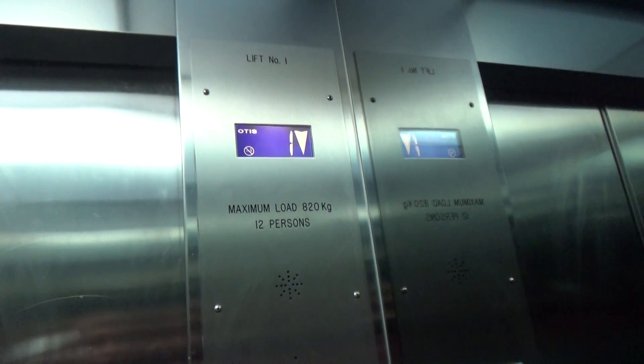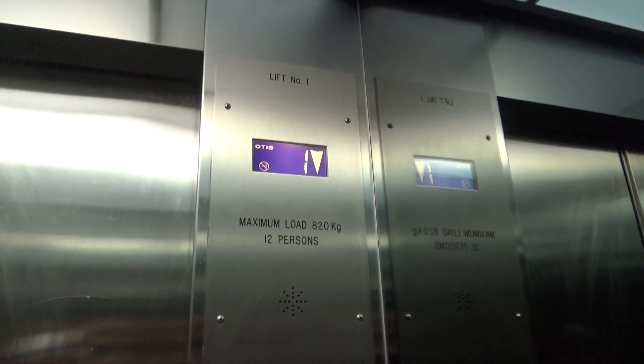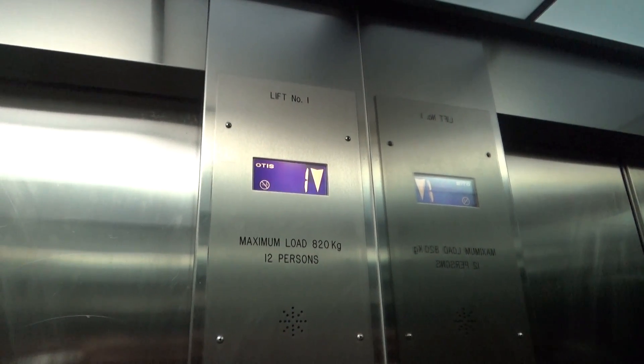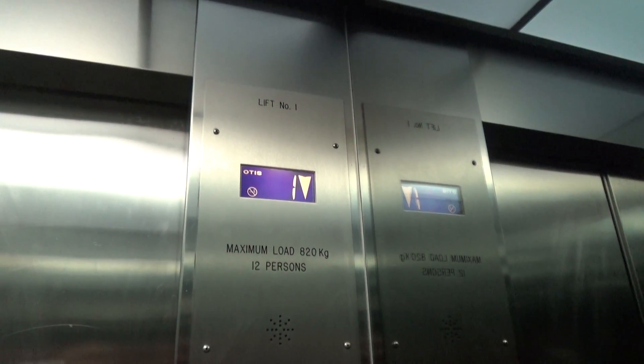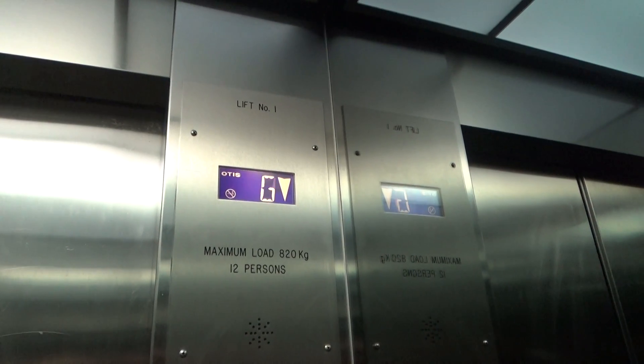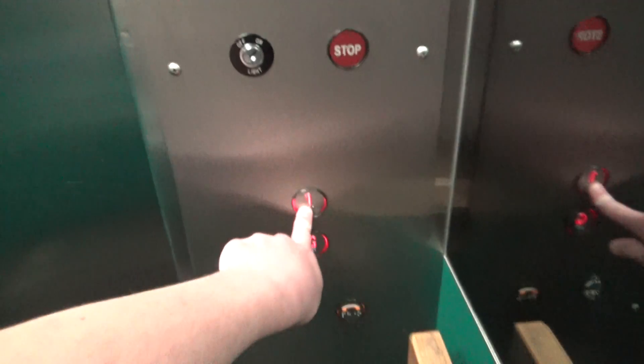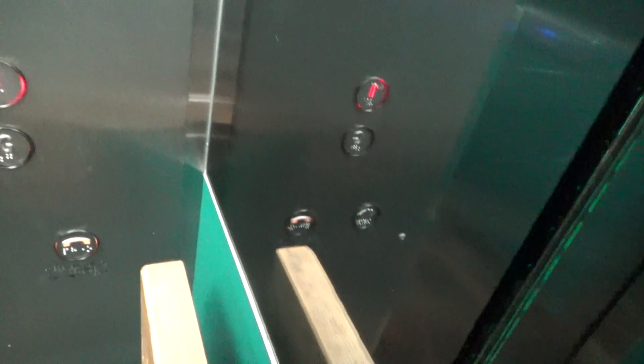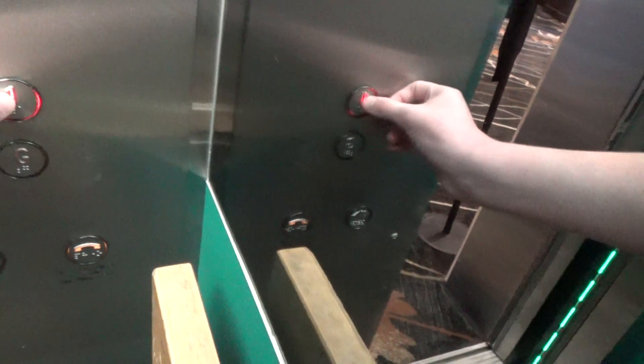This elevator goes down. It's an Otis Hydraulic Elevator here at Westlake's Club. Capacity is 820 kilograms, 12 persons.